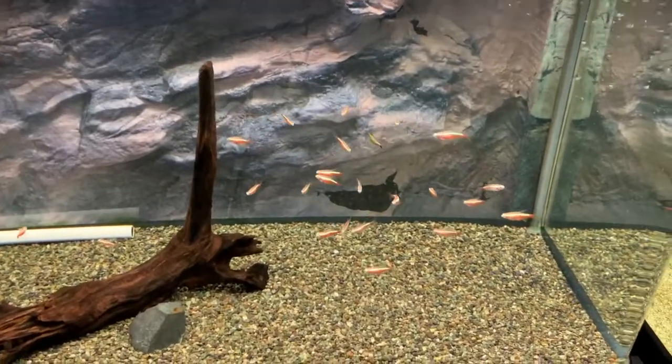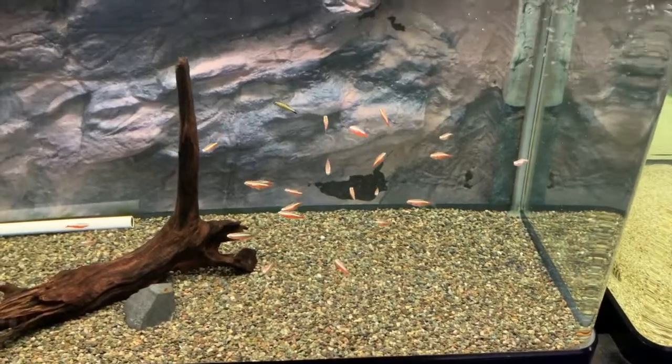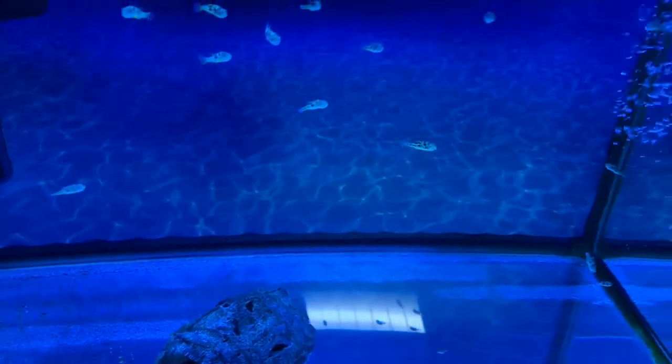Albino cardinals. Some more tetras down here. Some pea puffers in this tank, harlequin rasboras.